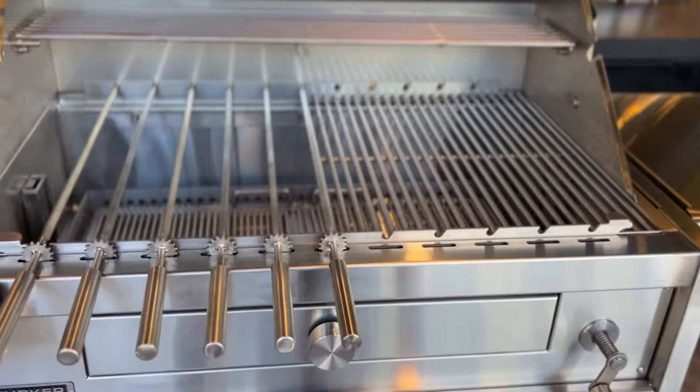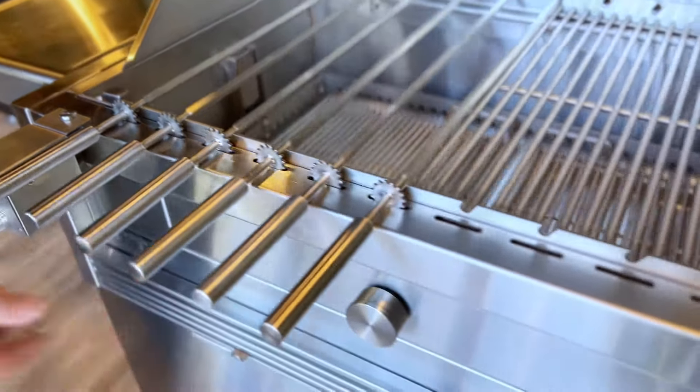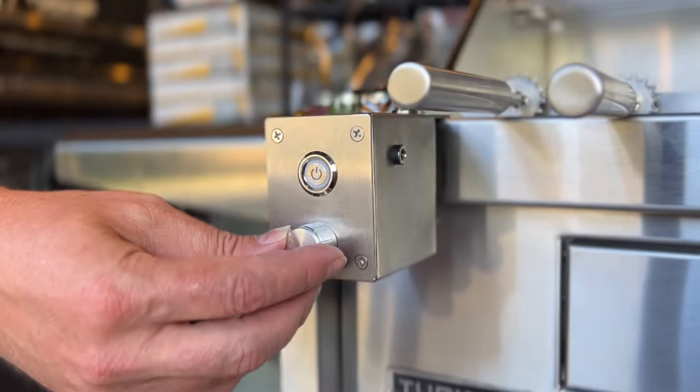With customer feedback, we added a few key features including the new integrated skewer system that holds up to 11 skewers. This unit comes with six. The skewer can hold up to 38 kilos of meat with 22 rotations per minute. You can easily adjust the speed of the motor just with this dial here at the front.